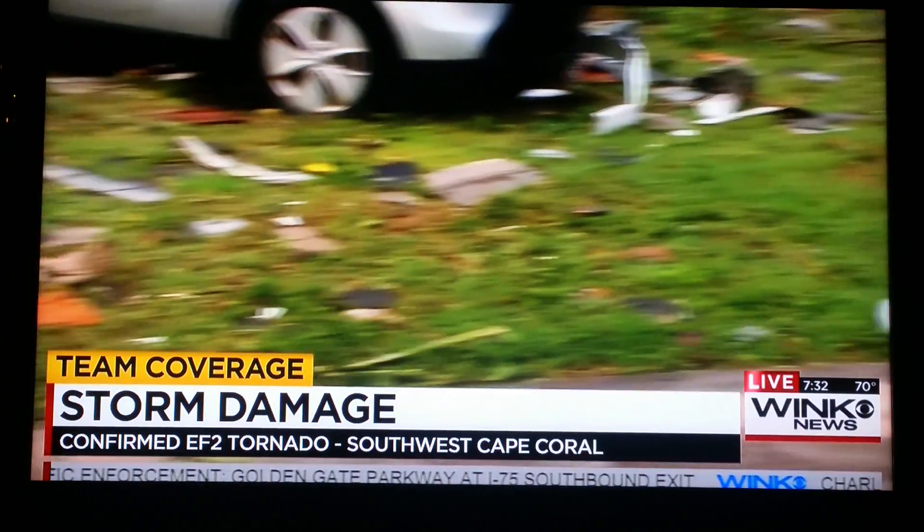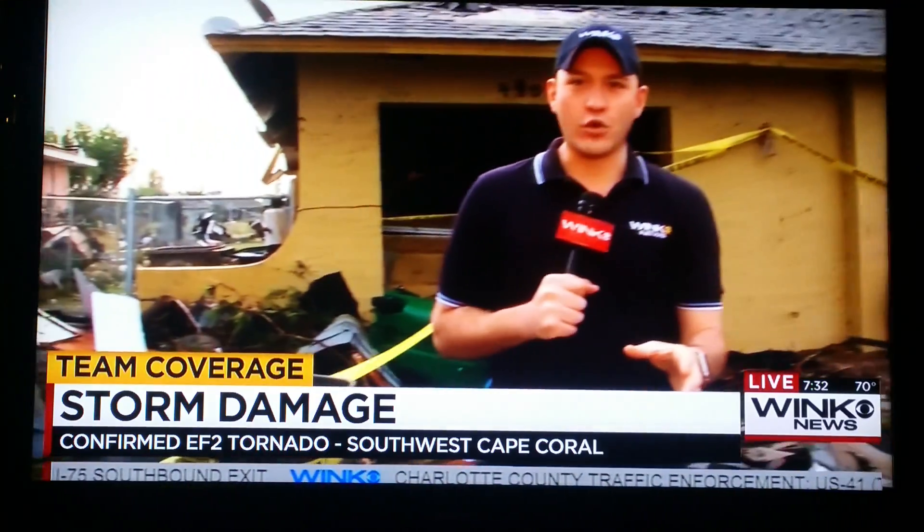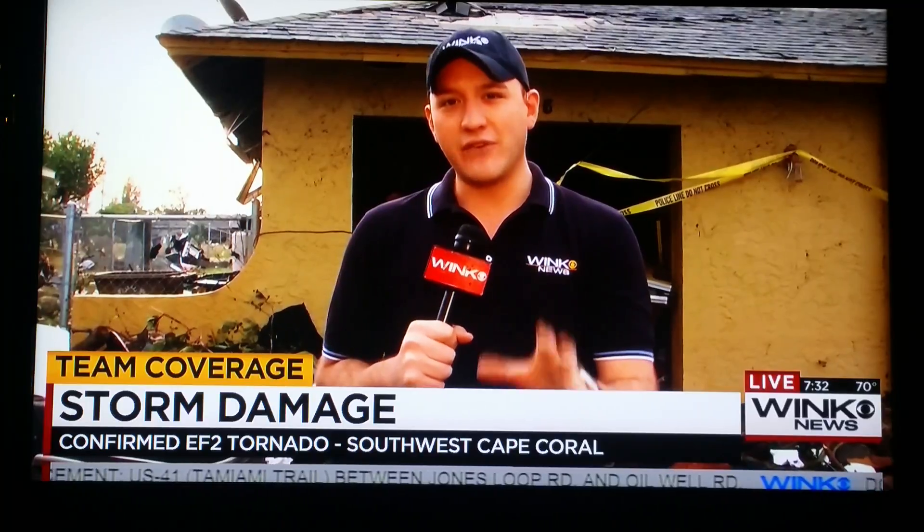A guy we spoke with next door said he just cemented a large flagpole four feet in the ground with a lot of concrete. The tornado just sucked that up, bent it, and threw it into someone else's yard. That just gives you a glimpse of how severe the wind was out here.